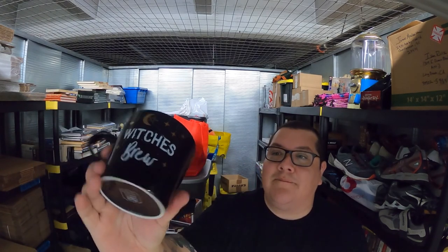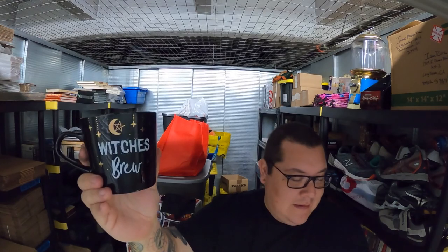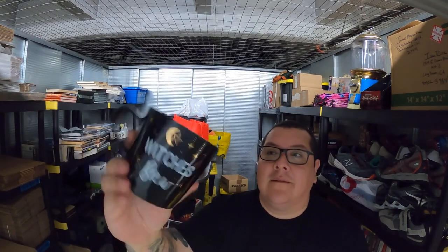And then we got this mug here. I picked this up at TJ Maxx or one of those stores a couple months back, and this sold for $12.99 plus shipping. And that's it — that's all the sales we have.